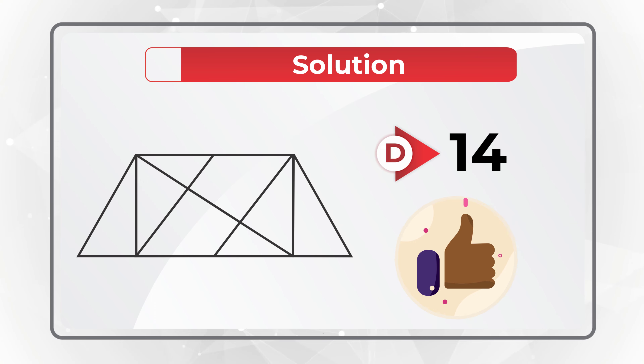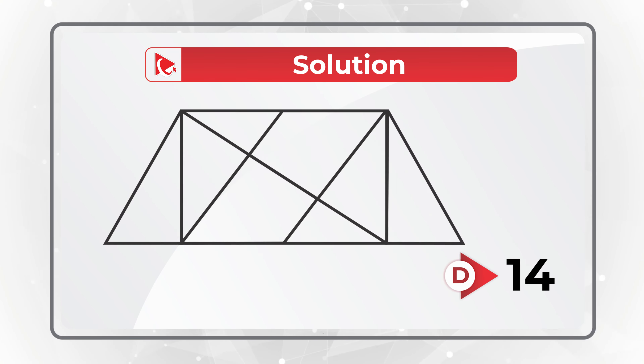As I told you, I was really amazed, but the correct choice here is Choice D — 14 triangles. Let me show them all to you. Here they all are.